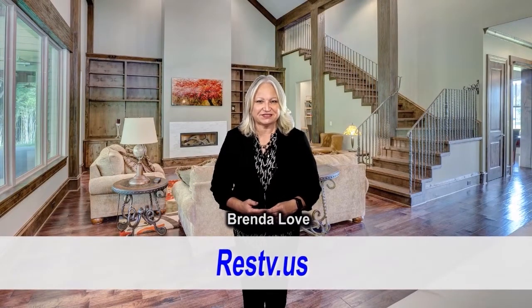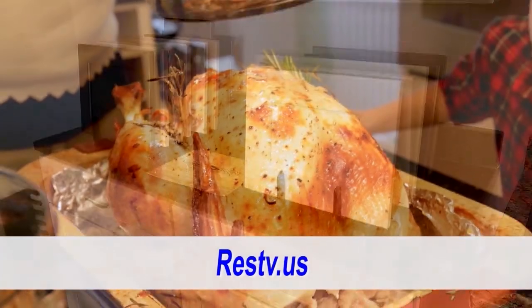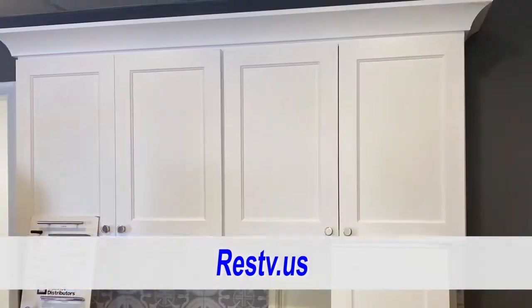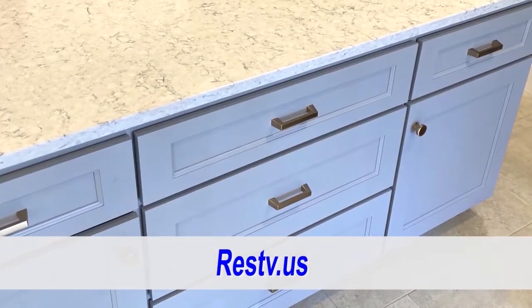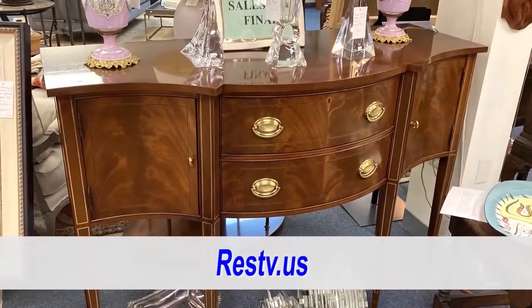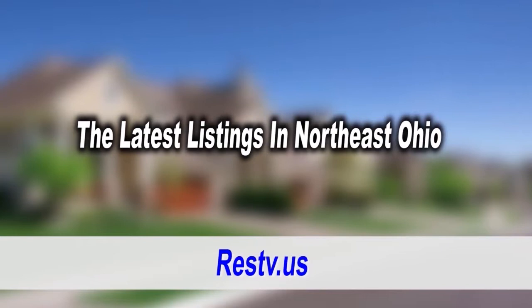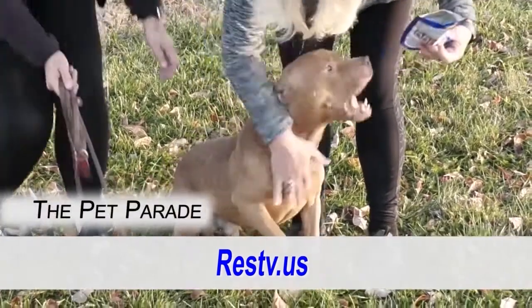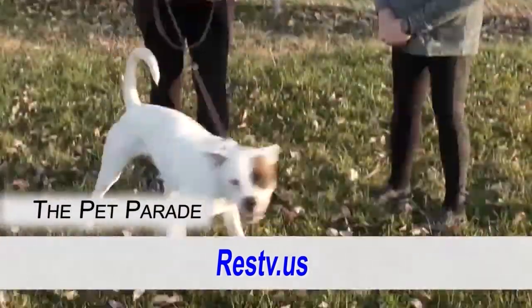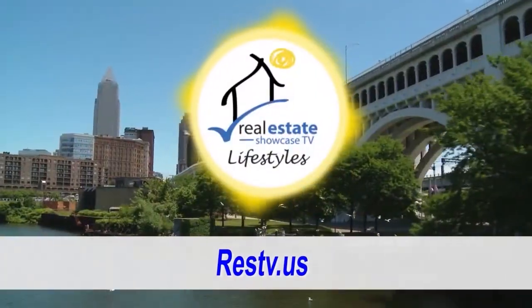Good morning. I'm Brenda Love and welcome to Real Estate Showcase TV Lifestyles. I hope you enjoyed your Thanksgiving. On this show, we're going to be going to Valley View and visiting Kitchen Design Center. Then we're going to be talking to Tracy from Spaces Consignment in Beachwood. Enjoy the listings from all over Northeast Ohio, and today's a good day to adopt a fur child from the Lorain County Dog. All this coming up next. Enjoy.